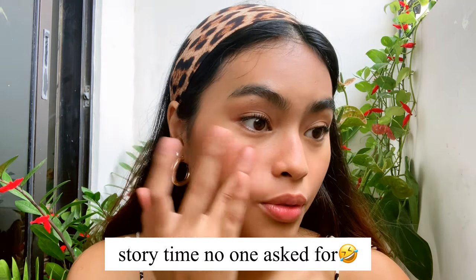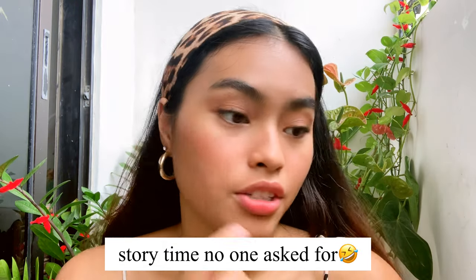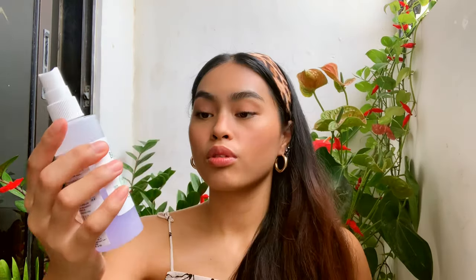Every time I try to go to Bali it gets cancelled — last year cancelled, this year cancelled. Bali is giving me a curse! Anyway, the last step is the Mario Badescu Rose Water Spray — the purple one — and I just spray it about five times all over my face.